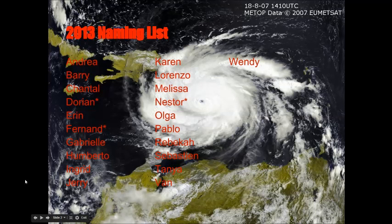Here's the 2013 naming list. Many of you might be familiar with these names if you've been tracking hurricanes as long as I have. This is the same list that was used during the 2007 Atlantic hurricane season, with the exception of three names that were retired: Dean, Felix, and Noel.